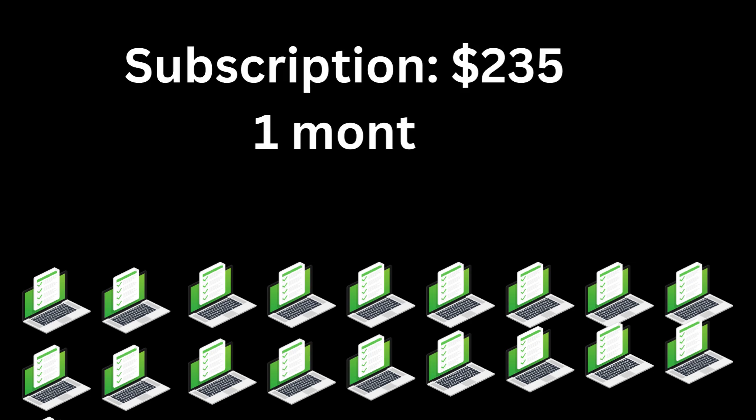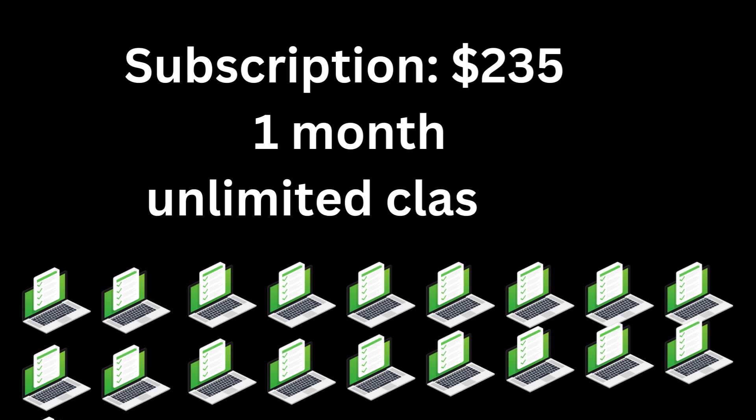When you do a subscription to study.com, they charge $235 a month. Now this is a lot of money if you're trying to make your class last a whole semester, but in that month they give you unlimited classes. So it's a little bit confusing sometimes — how do you use these subscription programs?